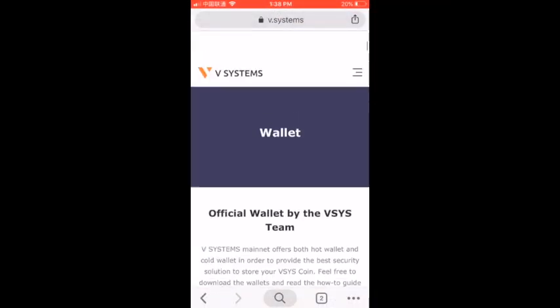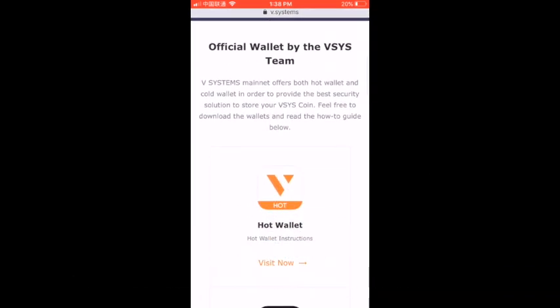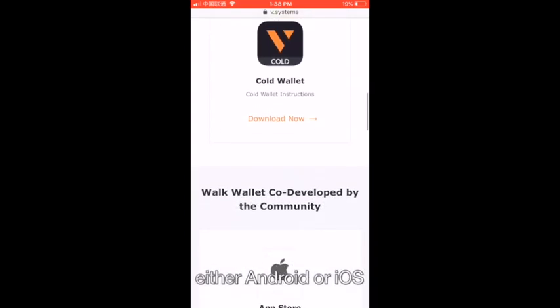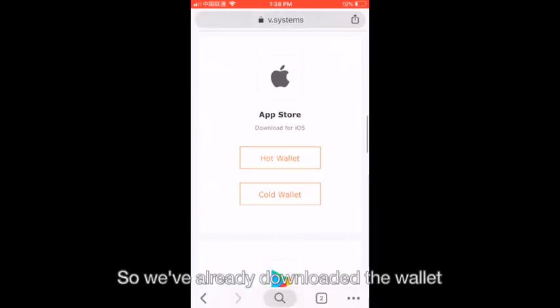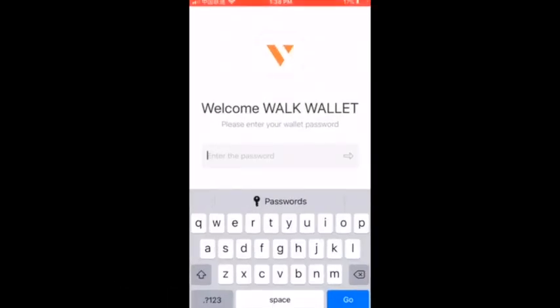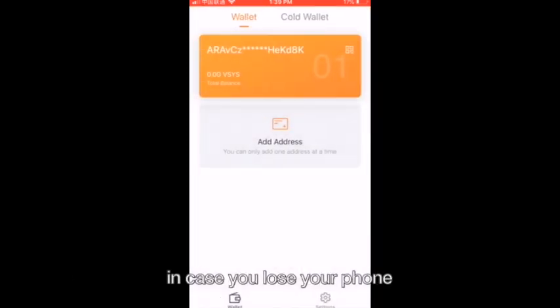Let's check out the vSys wallet. You can download it by going to v.systems. Find your appropriate operating system, either Android or iOS, and download the hot wallet. We've already downloaded the wallet for the purposes of this video. You open up the wallet, enter your password, and you can see your different vSys wallets. You can make up to 10 wallets. Make sure to keep your 12-word phrase written down and safe in case you lose your phone.